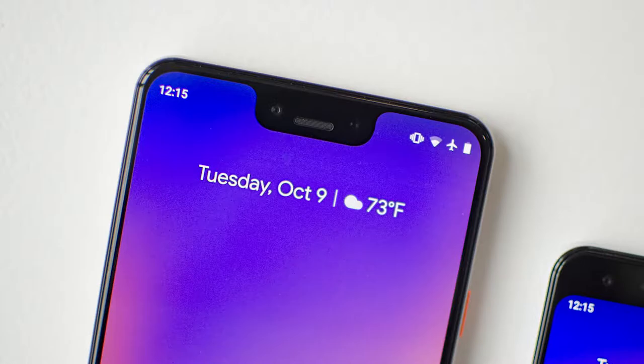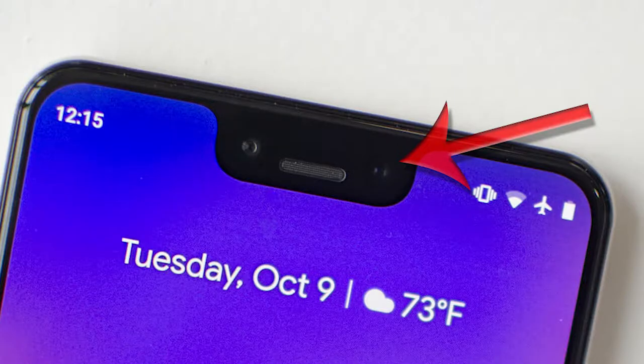A little disclaimer here: I am going to harp on that Pixel 3 XL because I think it's atrocious. I think it's one of the worst design notches they could have possibly done, but I do understand the reasoning for why there is that much notch real estate on there. In fact, instead of calling it a notch, maybe I should call it oversized phone cleavage.